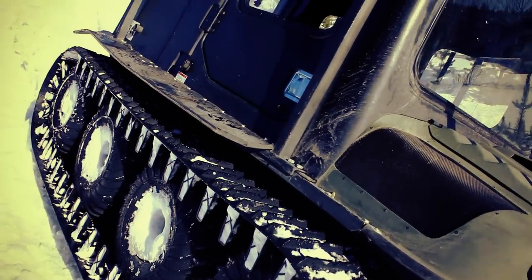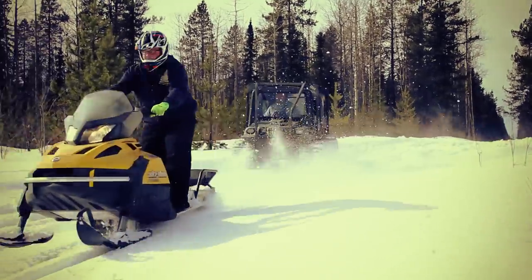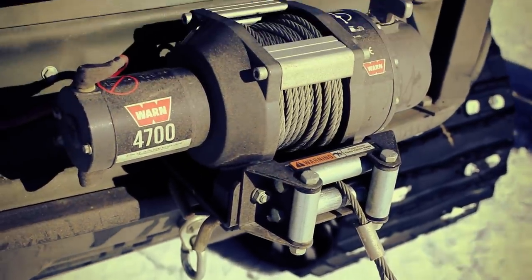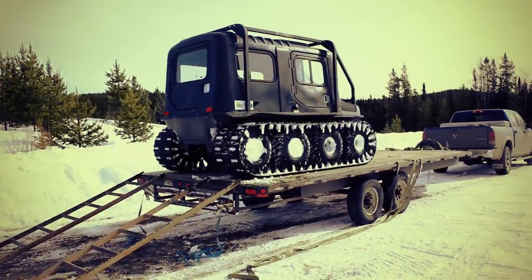The Argo has many benefits over snowmobiles. The Argo's stability and speed provides a safer alternative to snowmobiles. It can be equipped with a winch for self-extraction. It is also safer to load and unload, and it has intuitive handlebar steering.